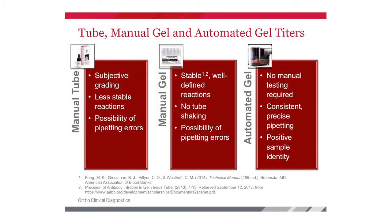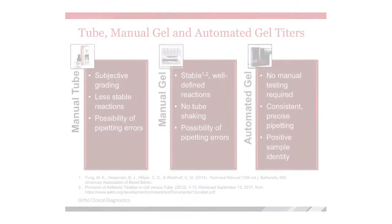On the far left-hand side is a brief overview of our manual tube method. Subjective grading really depends on the technologist and how hard they're shaking those test tubes, and the reactions are not very stable — as soon as they're taken out of the centrifuge, there's no second technologist coming behind to re-read. In the middle column is manual gel, which gives a more stable reaction that a second person can still evaluate.